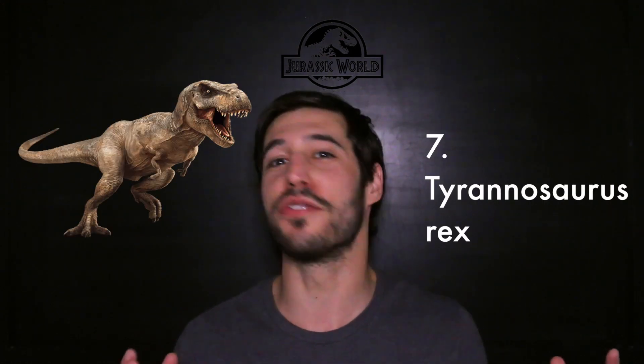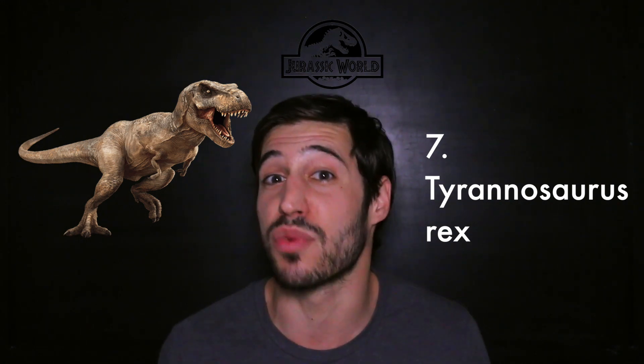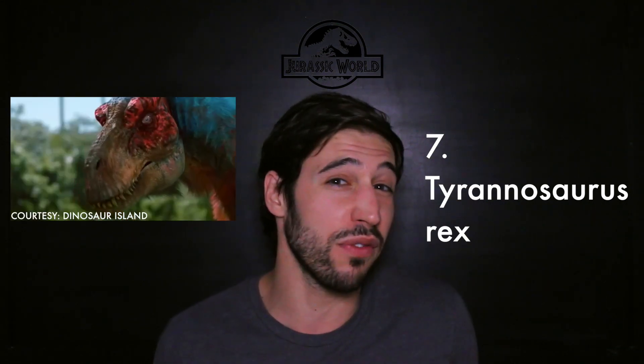T-Rex. The perennial favorite, the king of all the dinosaurs — some would argue America's dinosaur. There weren't many updates in Jurassic World; it looked very, very similar. Problems that exist: we now know that a lot of T-Rex's relatives had at least some downy tufts, some proto-feathers at the very least. So why not add a little proto-feathers to T-Rex? Also, way too big still — they definitely exaggerated the size of T-Rex.